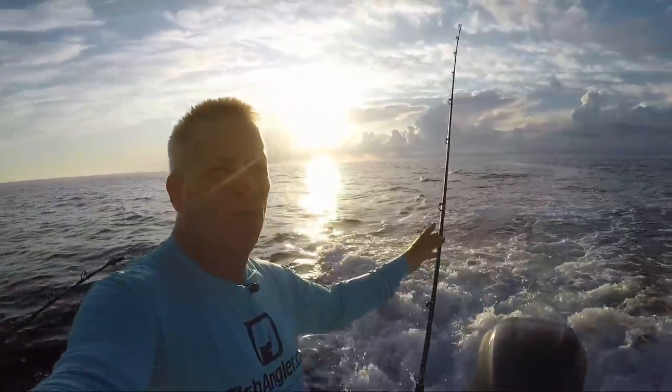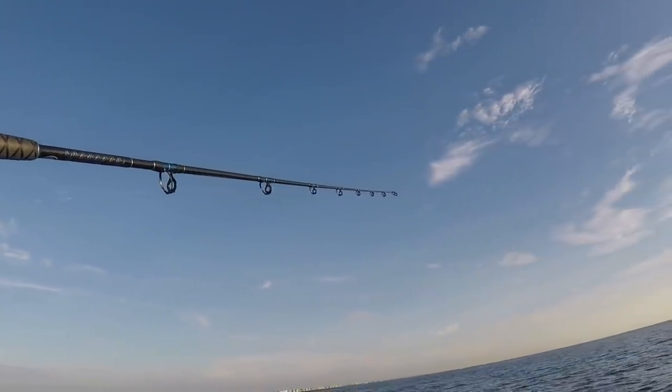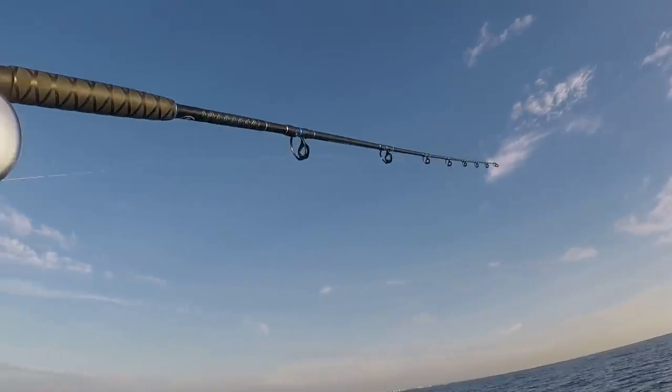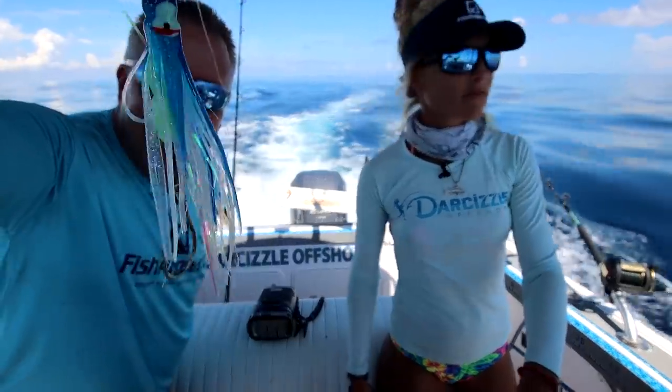When we switch over to more tuna fishing or Mahi, I'm going to put a smaller lure out on the way way back. And then lastly in the other kingfish rod holder — we only pull five lines typically with just two people — I have another what we call a P-line, it's like a little blue feather type thing for tuna.